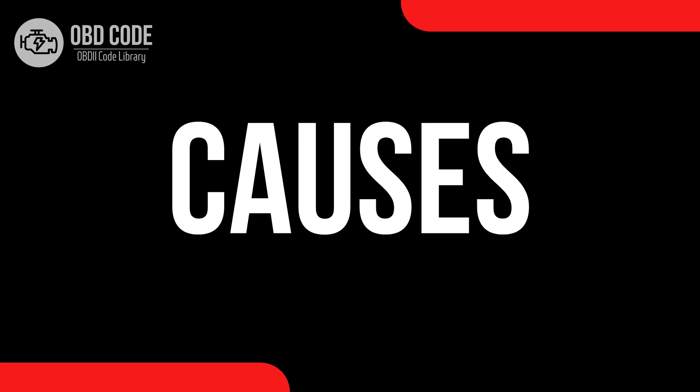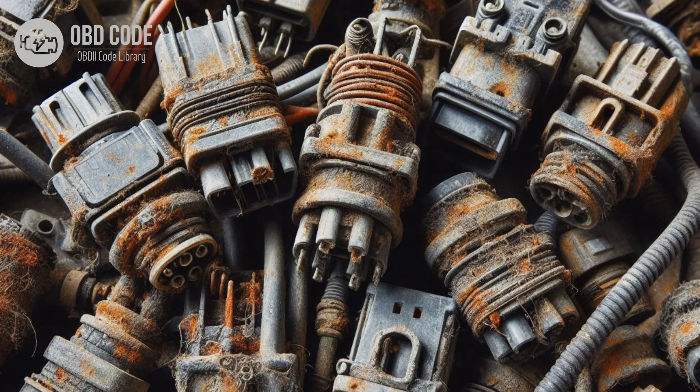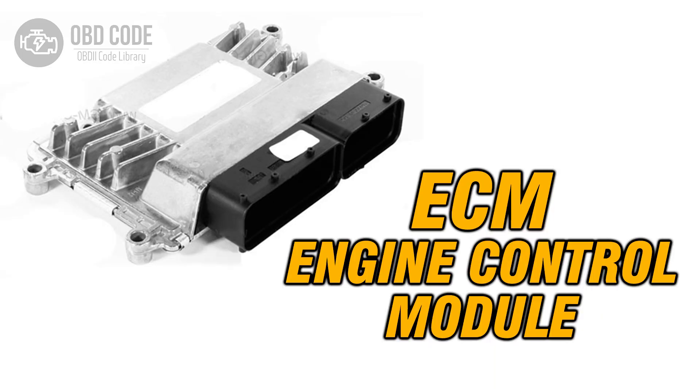Causes of the code P0684: 1. Faulty glow plug control module. 2. Wiring or connector issues in the communication circuit between the glow plug control module and PCM, such as corrosion, damaged wires, or loose connections. 3. Faulty PCM.